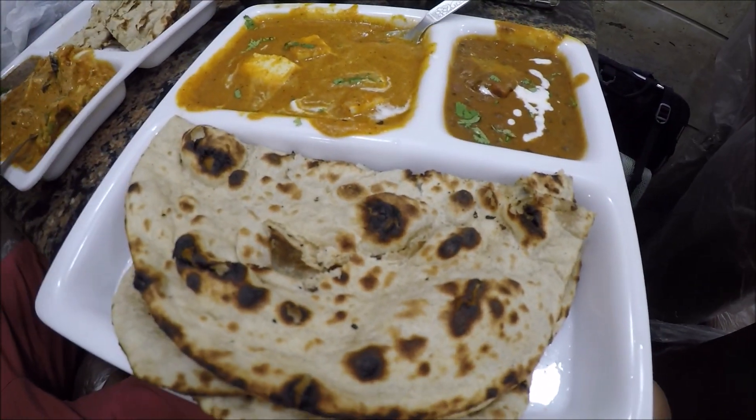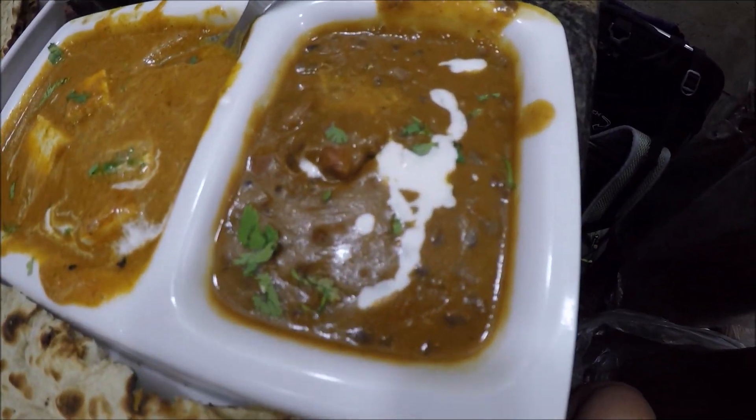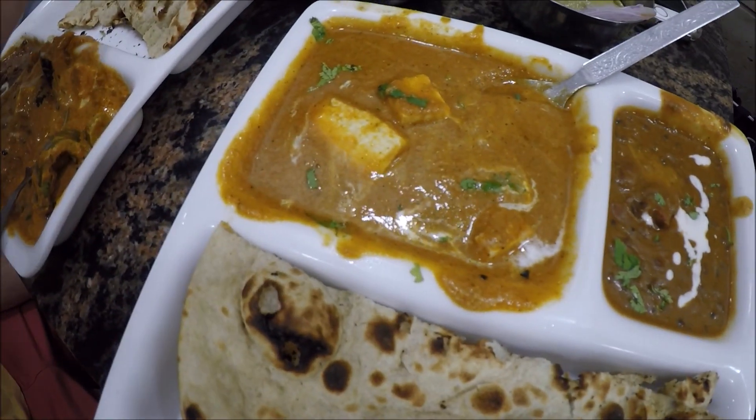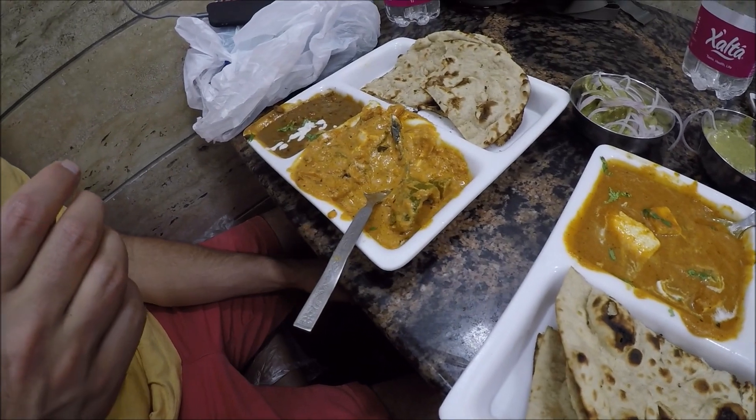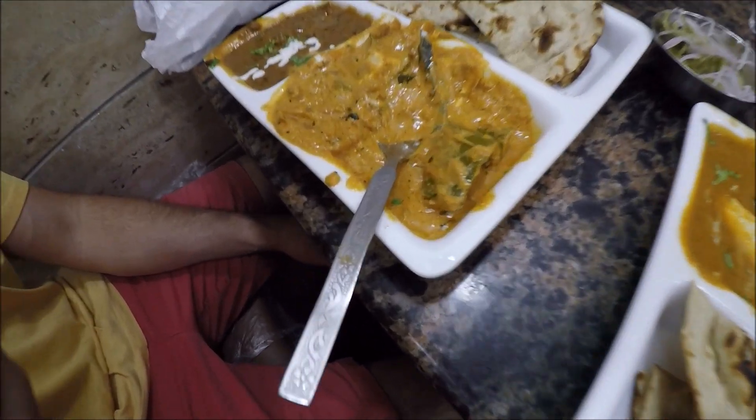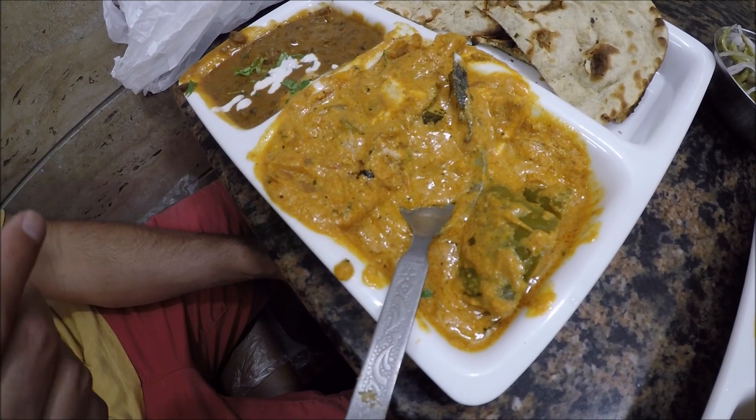I got a combo plate — some lentils, some tofu, and some naan. My brother got kind of the same thing, but he has a little bit more. Got some peppers in there and this entree that he's having.